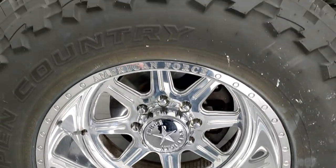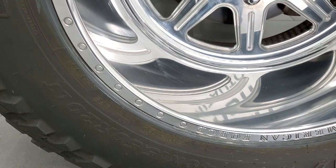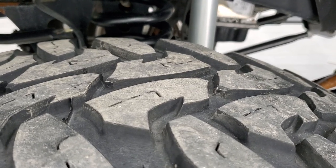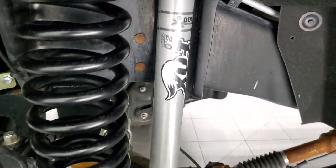This one comes with some really good-looking 20-inch polished aluminum American Force rims, and it has Open Country Toyo MT tires. These are 40 by 15.5 R20 LTs. They have right around 60% of the tread left on them. Frame and underbody is in very nice shape.